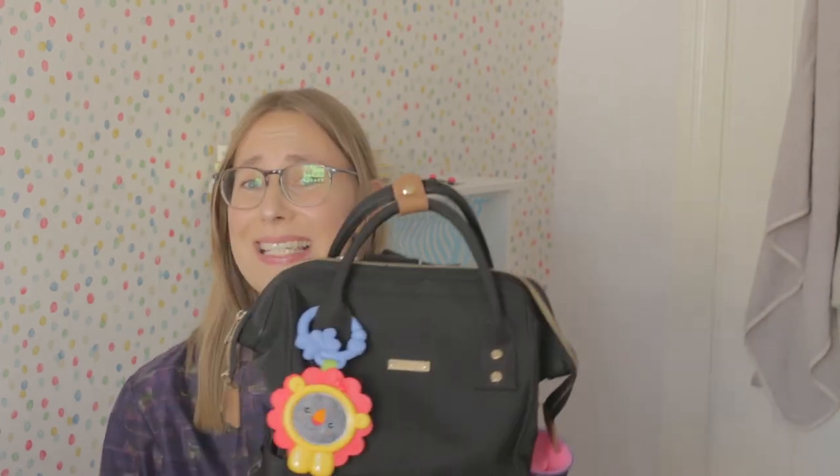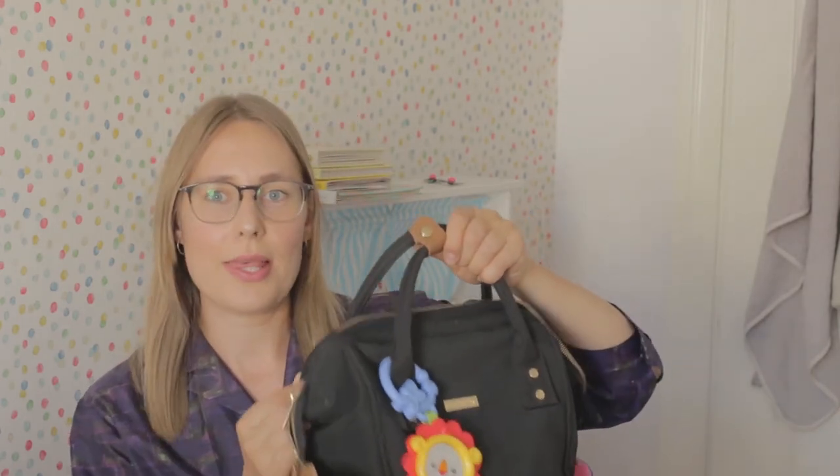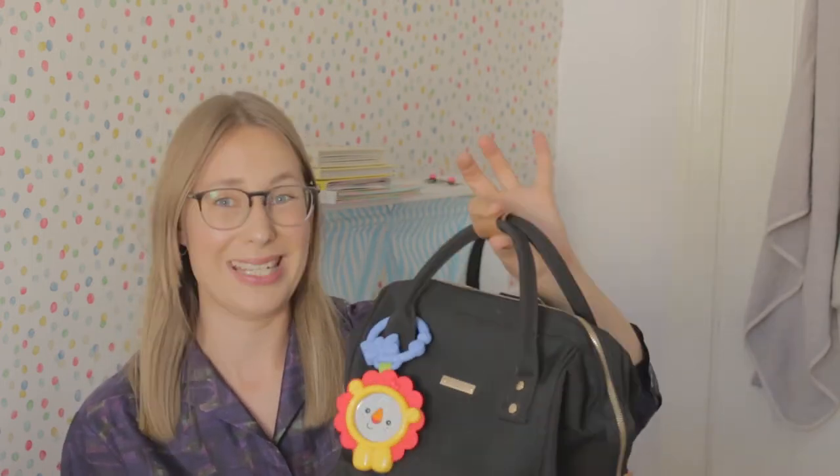I love this bag so much and it looks gorgeous, but I did find some negative things about it over time. First of all, it is very heavy — super heavy on its own — and when it's completely full, oh my god. This is something you should consider before buying, because the material is quite thick and strong, which I think is why it's pretty heavy.